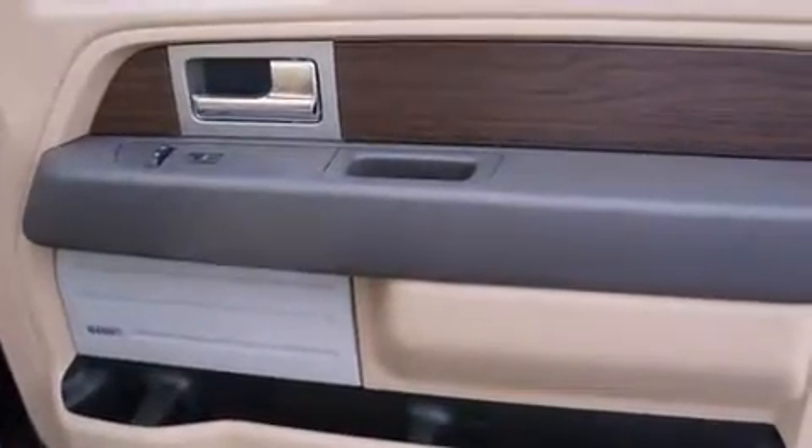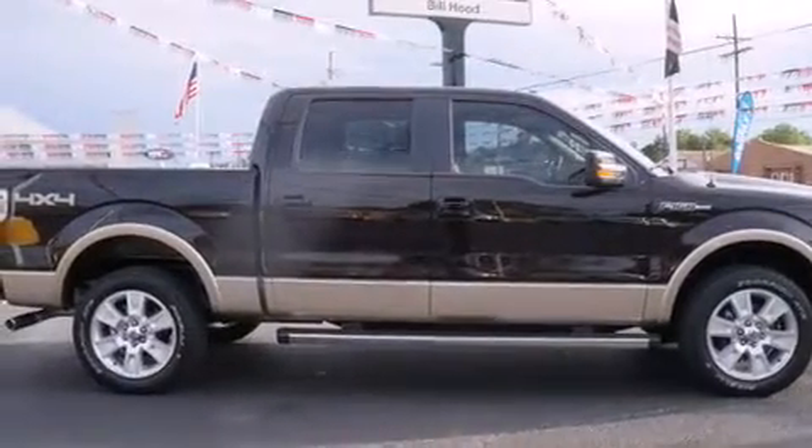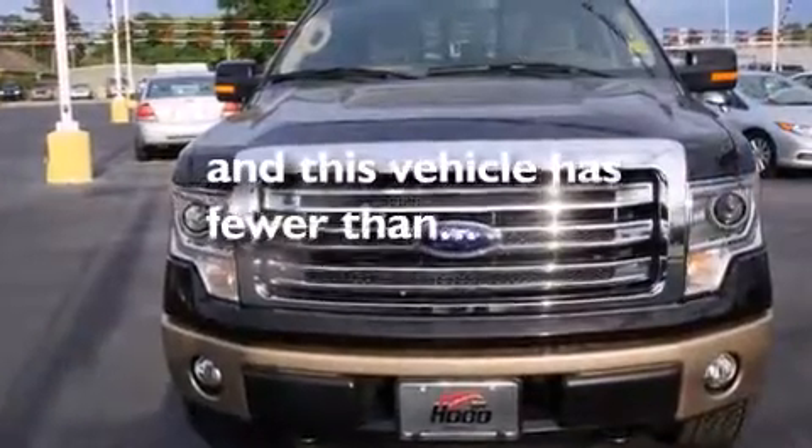Rear seat child-proof door locks, full power accessories, a rear window defroster — and this vehicle has less than 4,000 miles.